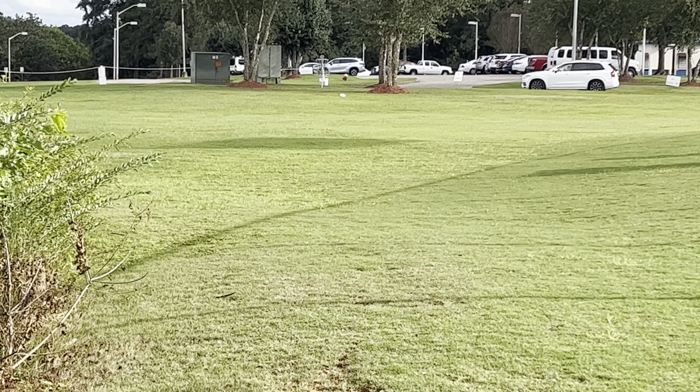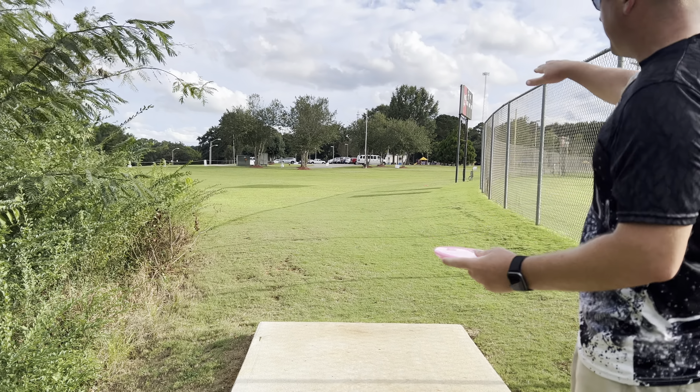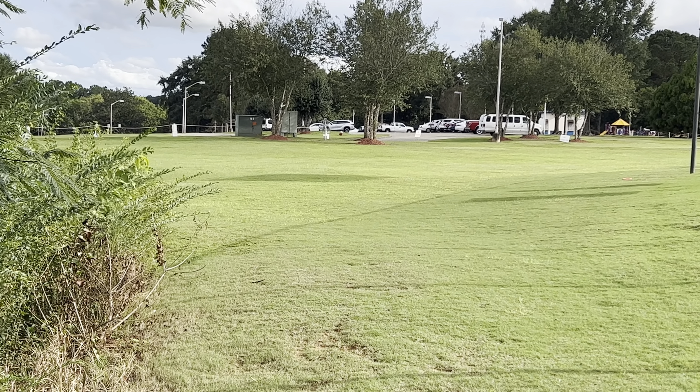Straight flight, solid stall, kind of bite at the end. The Neo Tactic — a little straighter, with a more solid finish at the end, but more forward-pushing fade in my opinion. Also a little more overstable, especially after it caught that wind.